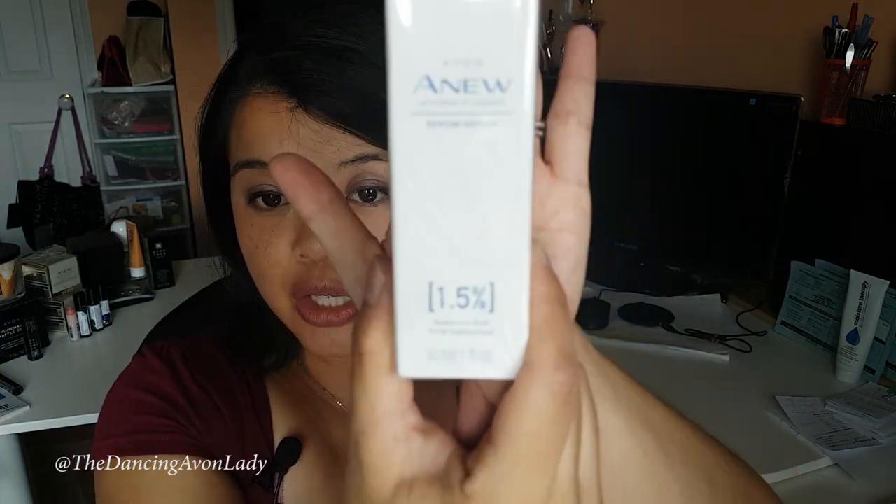For my nighttime routine, I've always been using the Hydrofusion. I just finished one bottle and got a replacement in, so I've been continually using that. After washing my face, I use our micellar water — I use that day and night — and then afterwards I'll use a serum. My nighttime serum is our replenishing serum. However, because we did launch our new Hydrofusion Hyaluronic 1.5% serum, I will be switching over to that once I get it okayed through my OB, which I'm seeing on Tuesday.